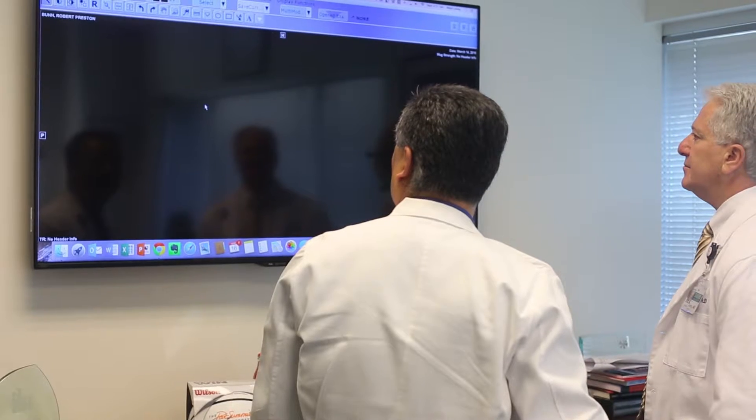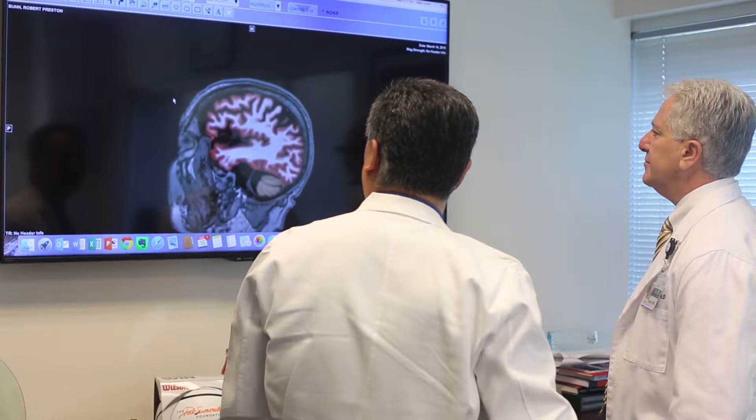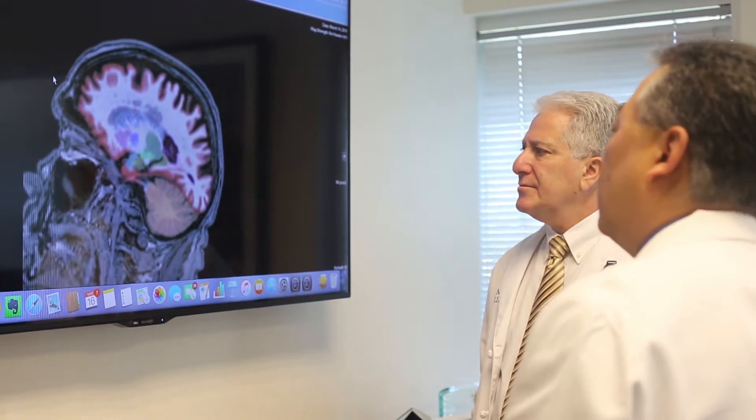MRI is important to Alzheimer's disease research because MRI allows us to see into great detail of your brain. We measure the functioning of the cerebral blood vessels in about five different ways, each of which gives us different information about the blood flow in the brain.